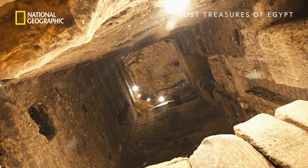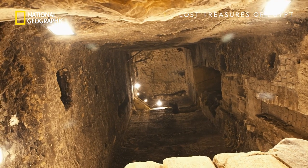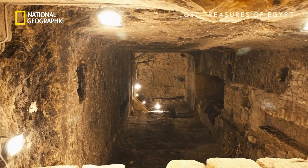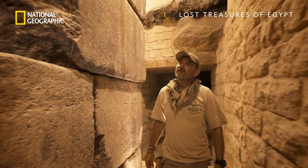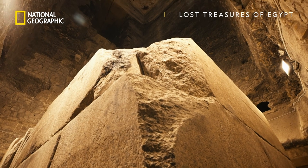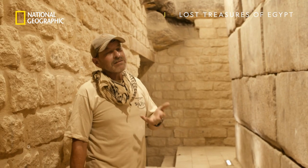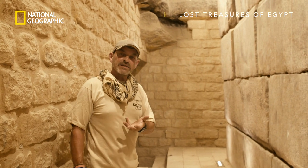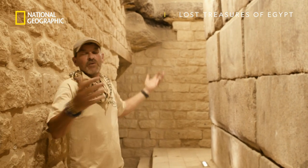This pyramid was specifically engineered from top to bottom to keep thieves out. But like almost every other pyramid in Egypt, it stands empty. Robbers found a way in. These pyramids failed in their fundamental task of protecting the pharaoh and his wealth, and we see evidence of that everywhere.